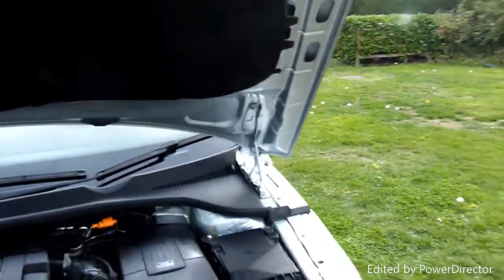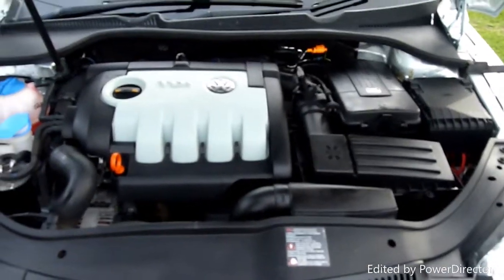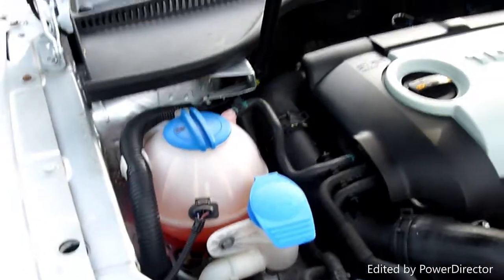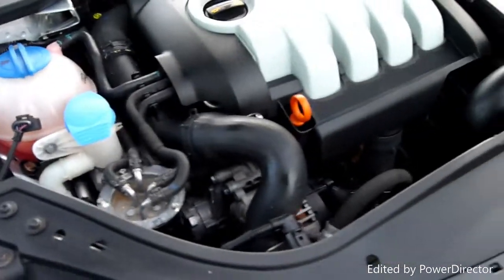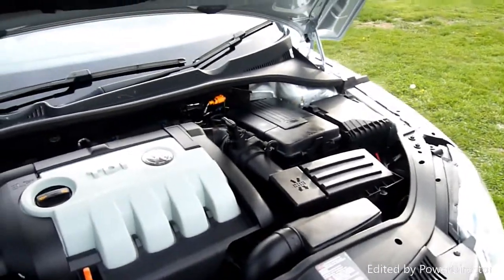And then we'll come round and have a look under the bonnet. Look at that, it's just lovely. Look at how red the coolant is — just really really nice. Well looked after, this car.